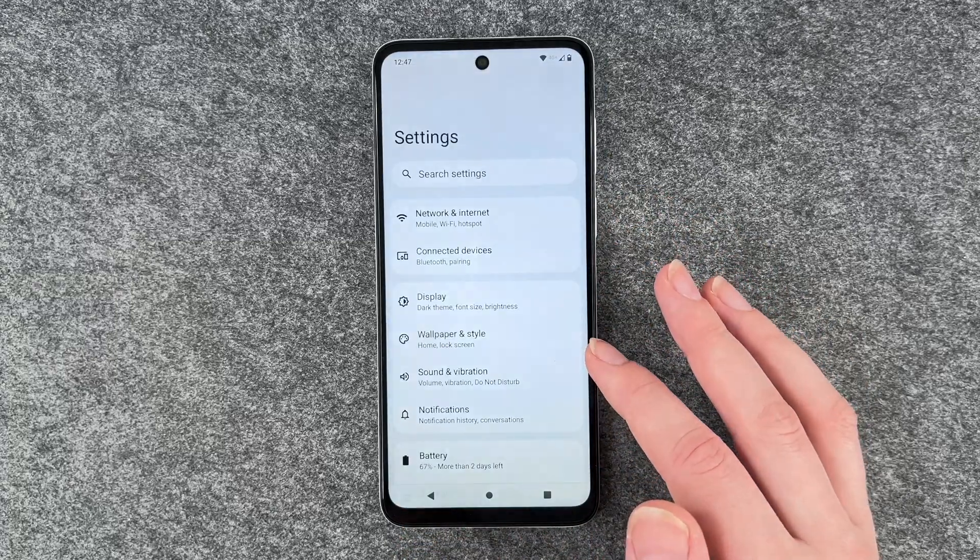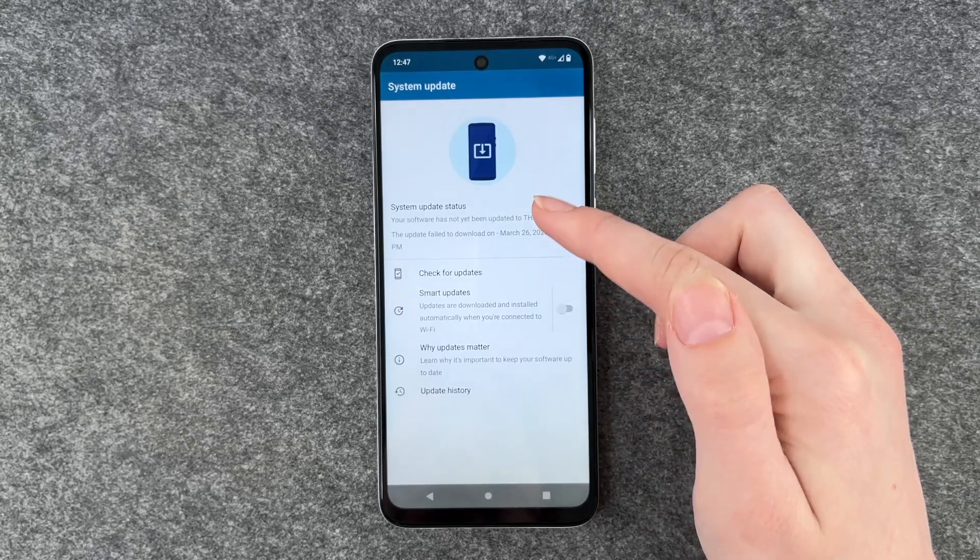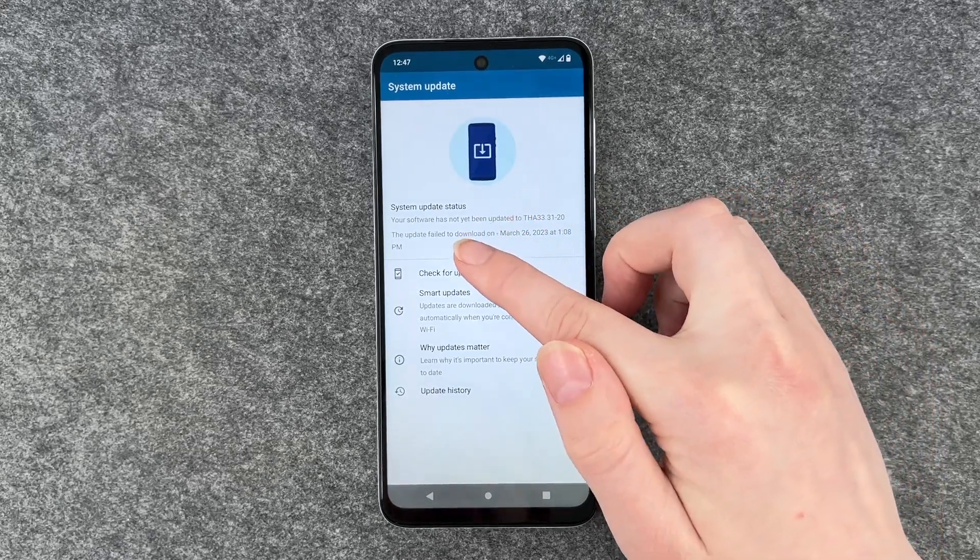If you go to your settings and then scroll all the way down, you have the system updates here and you have the system update status.